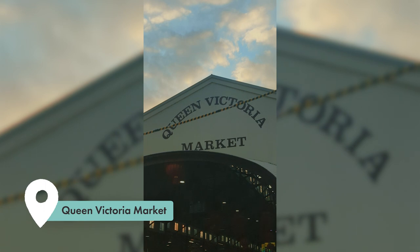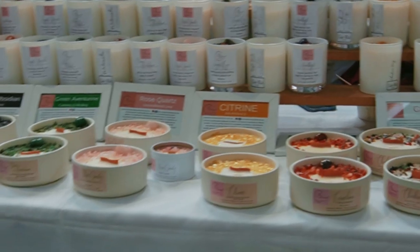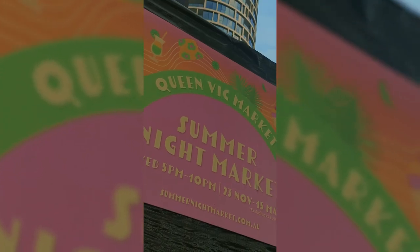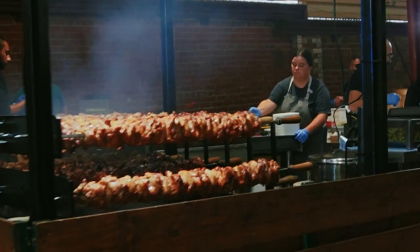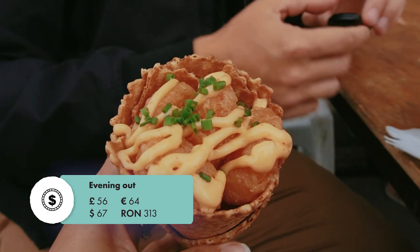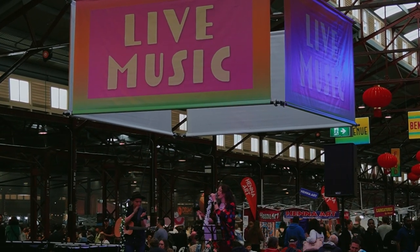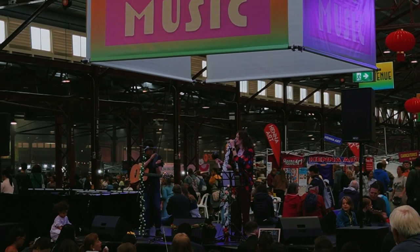A place we really loved was the Queen Victoria Market. In a way, that place has it all — you can go on weekdays between 6am and 3pm for grocery shopping, clothes, pets, books, anything. But Wednesday nights are when it gets even cooler. Between the end of November and March you can visit the Summer Night Market. There are so many food stalls with different cuisines and all sorts of crazy desserts. We spent $100 Australian dollars on food, drinks, and some shopping. They also have local artists with live music on stage.